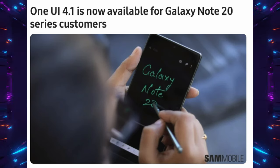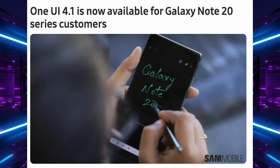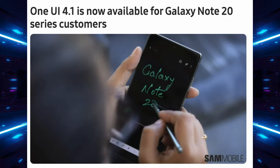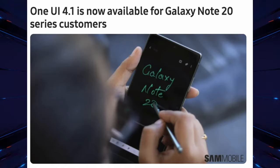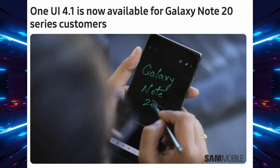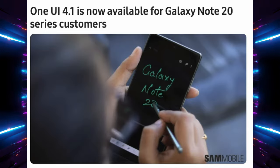Next up, just a little bit of housekeeping. One UI 4.1 is now rolling out for the Galaxy Note 20 phones as well. This is currently over in Europe — I think it was Switzerland — that it's rolling out. So just keep track of that update, but it is rolling out for Note 20 customers, not everybody, but it is rolling out.